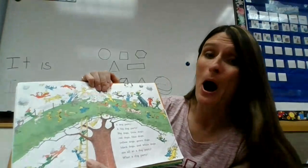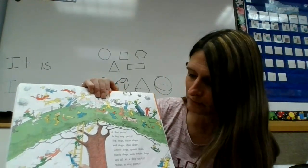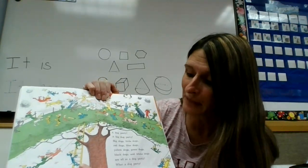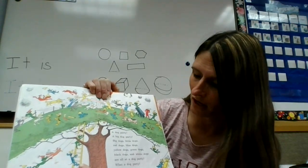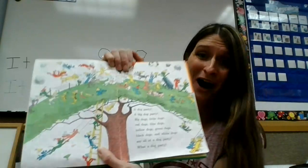A dog party. A big dog party. Big dogs, little dogs, red dogs, blue dogs, yellow dogs, green dogs, black dogs, and white dogs are all at the dog party. What a dog party!